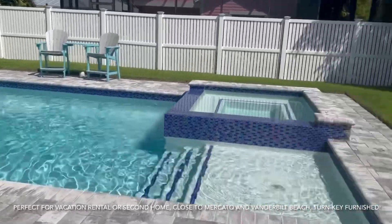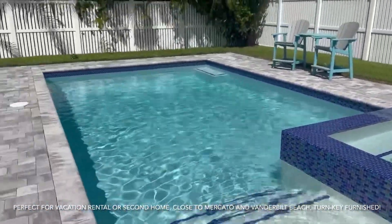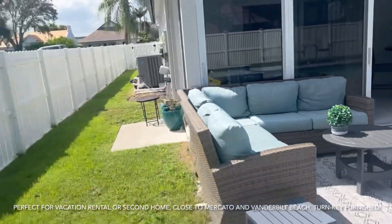You come here on vacation, you probably wouldn't even want to leave, but there's so much to do right nearby. Look at this beautiful pool! Fenced yard — beautiful, beautiful property.